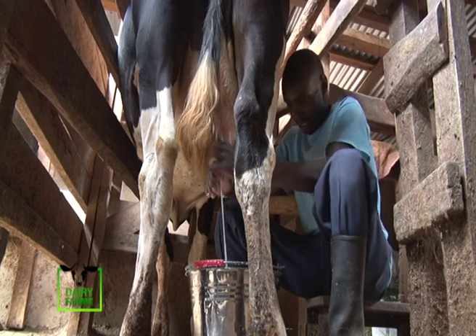Once I was here, I had three cows — three pure Friesians. What motivated me to keep adding more is the way they produce milk.